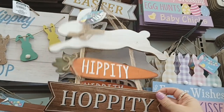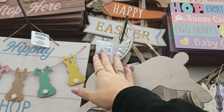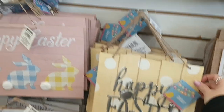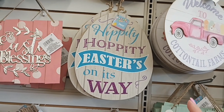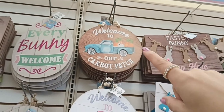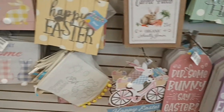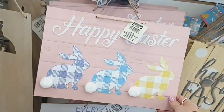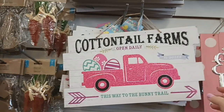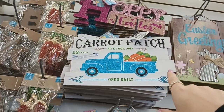Then they have this bunny — Hippity Hoppity with the white bunny. And then the brown one that says Happy Easter with a galvanized piece on the ear, which is really nice. Happy Easter, Easter Blessings, and Hippity Hoppity Easter Is on the Way, Every Bunny Welcome. They have a blue truck that says Welcome to Our Carrot Patch and then Welcome to Cottontail Farms. Happy Easter with three little bunnies and Every Bunny Welcome with four bunnies. Then Cottontail Farms, This Way to the Bunny Trail, and the blue truck Carrot Patch, Open Daily.